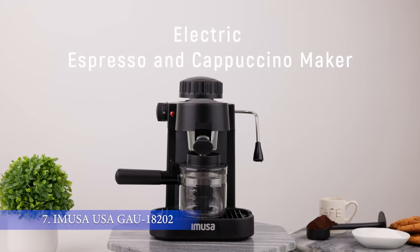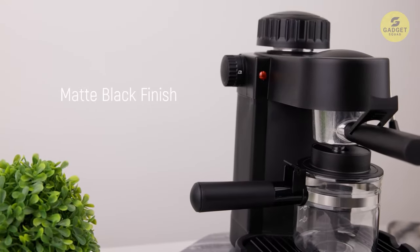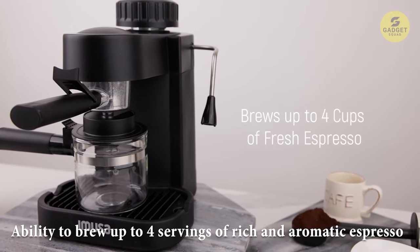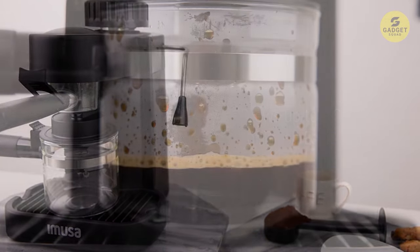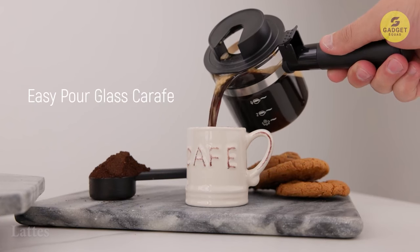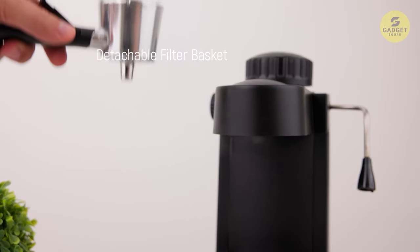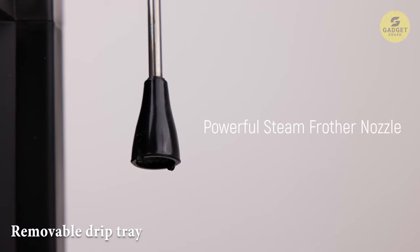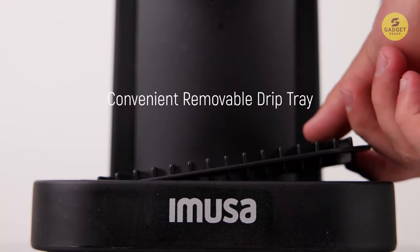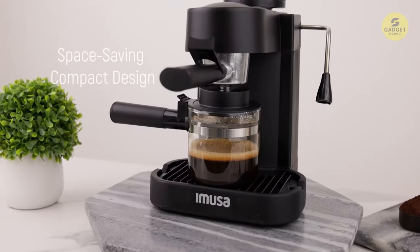Number 7 on our list is the Amousa USA GU 4-Cup Espresso Maker. This sleek machine is your ticket to experiencing the cozy vibes of a coffeehouse right at home. With the ability to brew up to 4 servings of rich and aromatic espresso, it's perfect for satisfying caffeine cravings or impressing guests with homemade cappuccinos, macchiatos, and lattes. One standout feature is its variable steam control, allowing you to froth milk to perfection. With a 5-bar working pressure and 800 watts of power, each cup will be bursting with flavor.